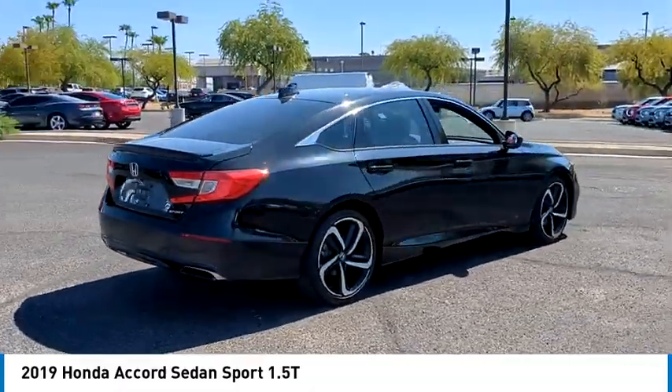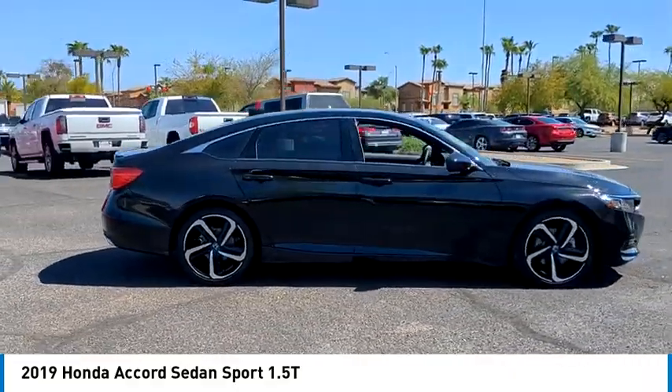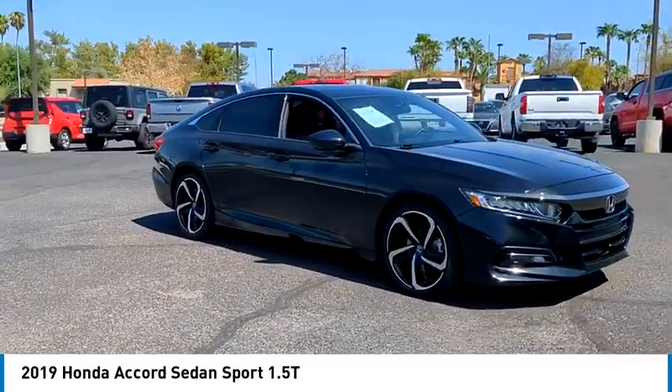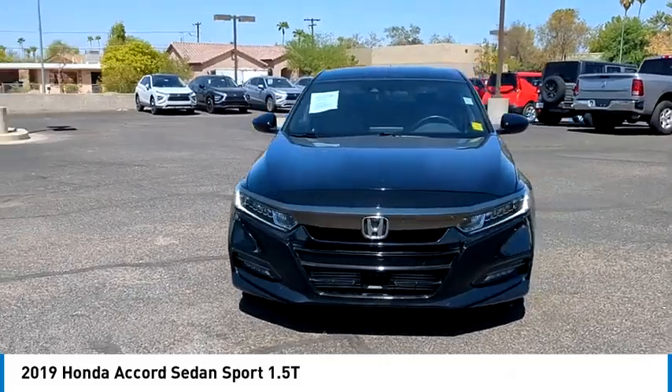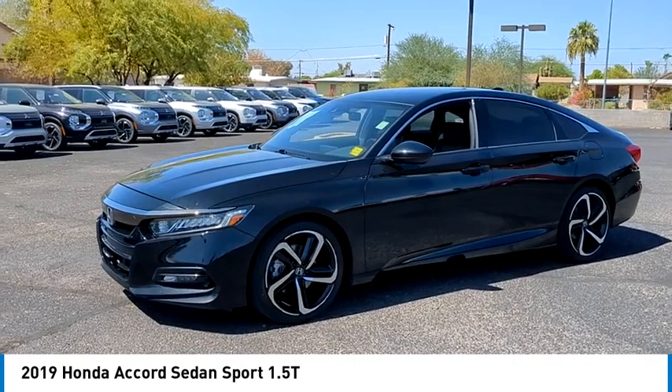This vehicle has less than 45,000 miles. Here are some of this vehicle's great options: tire pressure monitor, turbo charge, aluminum wheels, rear spoiler, brake assist, traction control, stability control, daytime running lights, LED headlights, four-wheel disc brakes.